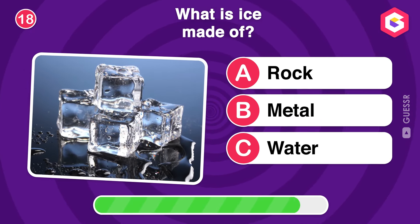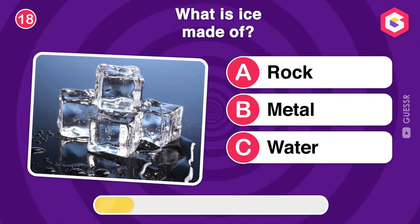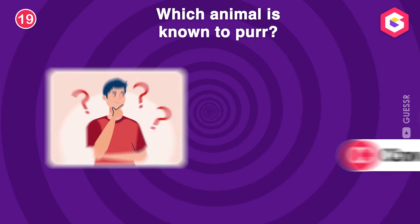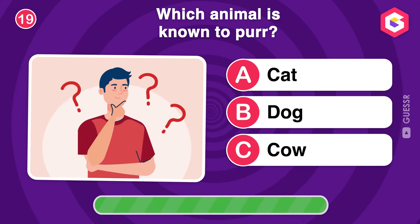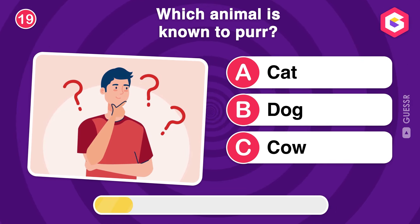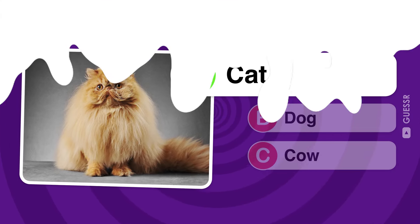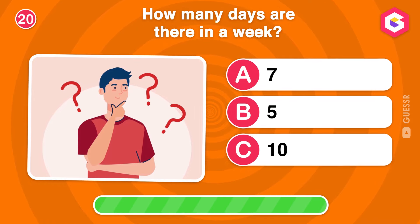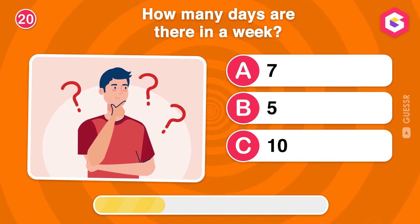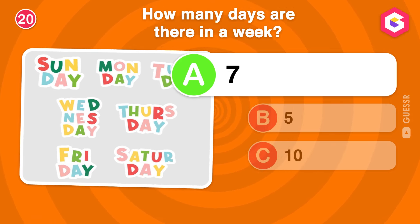What is ice made of? Which animal is known to purr? Correct! There are seven days in a week — each day, a new opportunity.